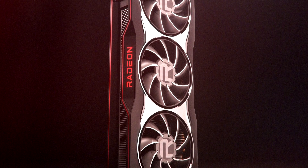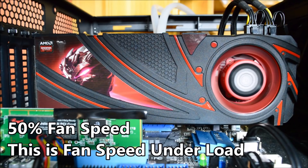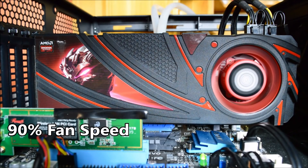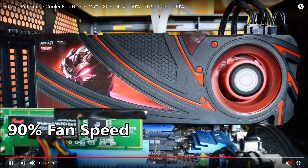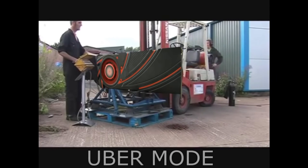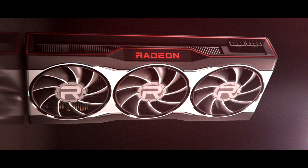And, I mean, a lot of noise. Here, you guys can see they've gone with a triple fan design, which might signify that this could be their top end or flagship SKU.